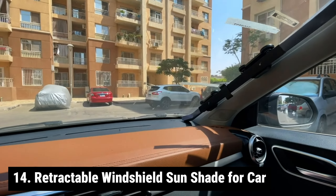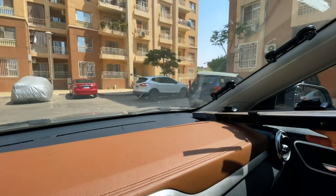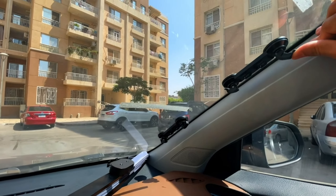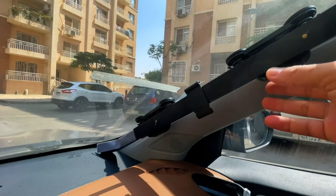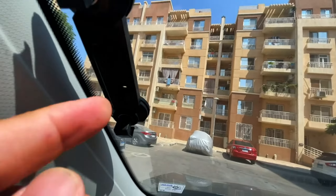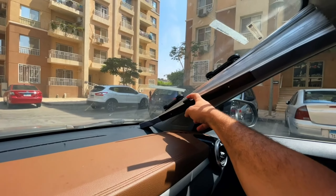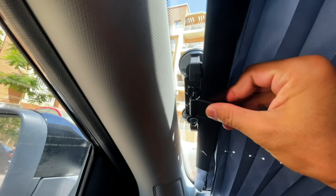Retractable windshield sunshade for cars — a large sun visor protector designed to keep your vehicle cool and protected from harmful UV rays. It shields your dashboard, electronics, and accessories from sun damage, and keeps your vehicle seats cool, preventing your hands from burning on the steering wheel. The larger, thicker suction cups firmly attach to the windshield. Setting up this sunshade is a breeze — easy to pull out and fold back in seconds, making it incredibly convenient for daily use.